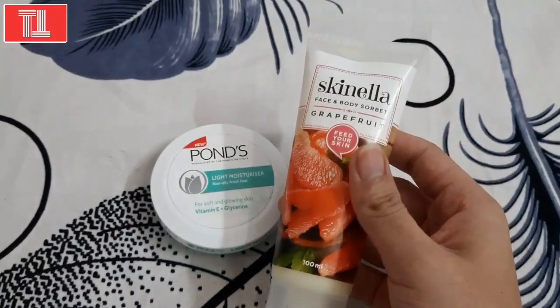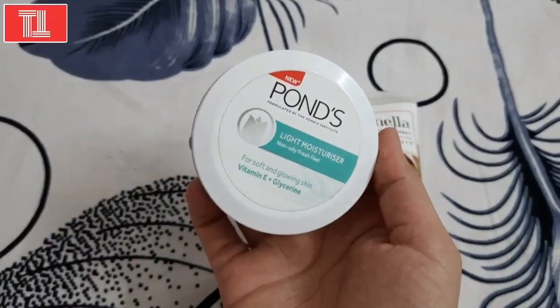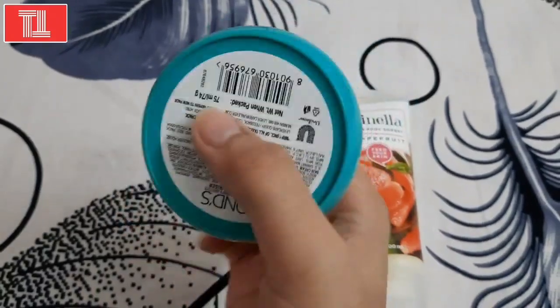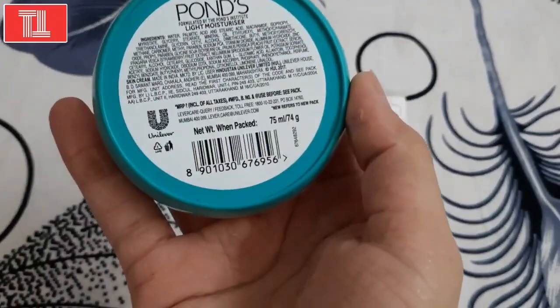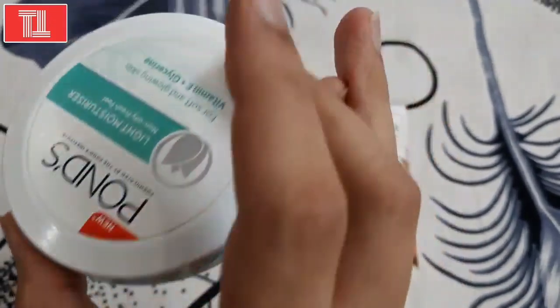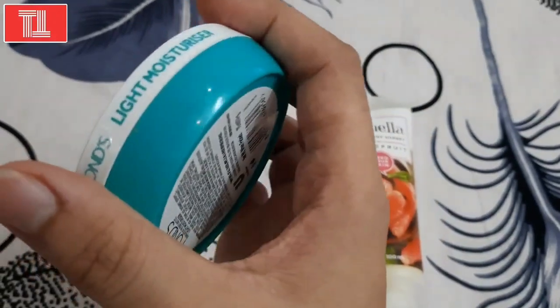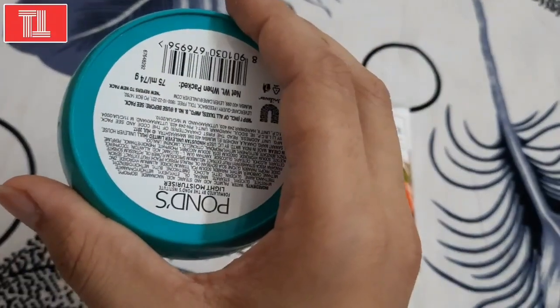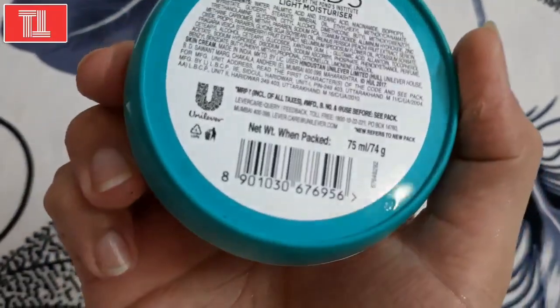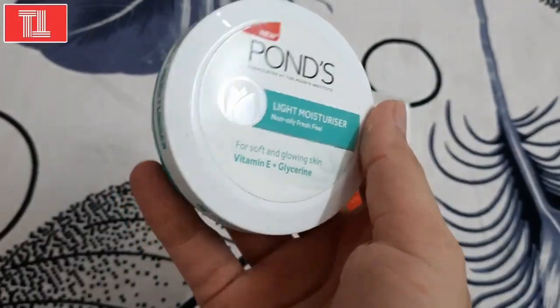Moisturization is the most important step for your face. For moisturization, I have this Ponds moisturizer — it is very light and non-oily, it has a fresh feel, and it also has glycerin which is very good for your skin. You could also use vitamin E oil, which is the best for your skin.